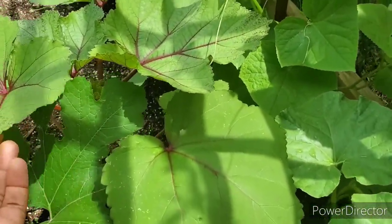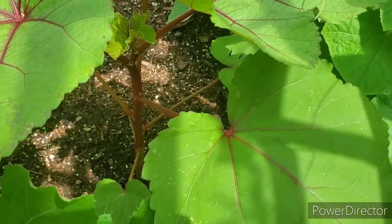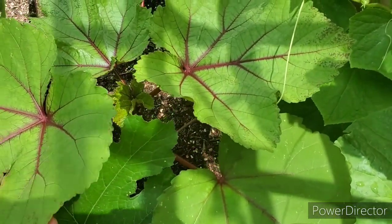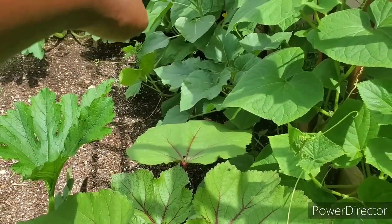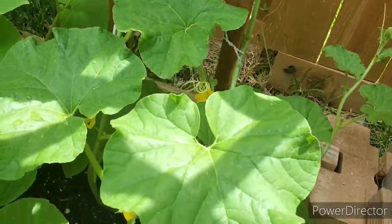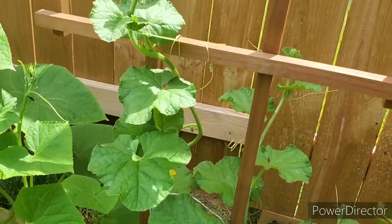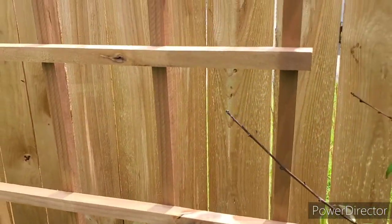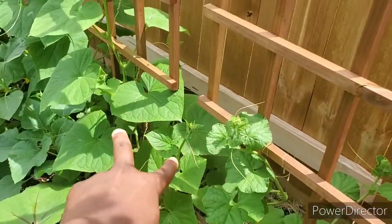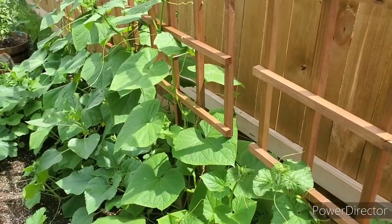Back here we have a red okra — it's big and beautiful and growing way faster than the green okra over there. Then this one is a cantaloupe starting to make flowers, and we're trying to guide it up the trellis — it has its own trellis. Two square feet were dedicated to the cantaloupe.